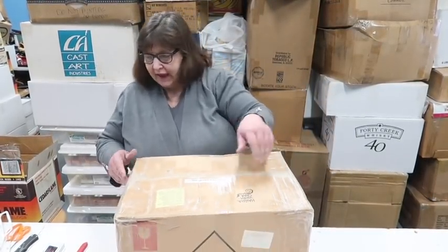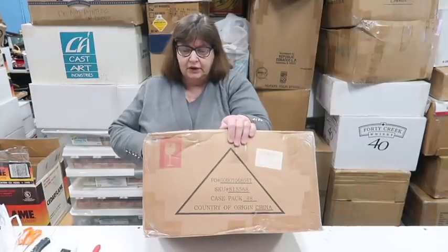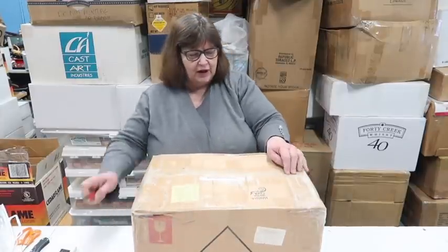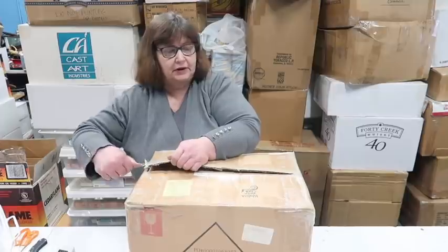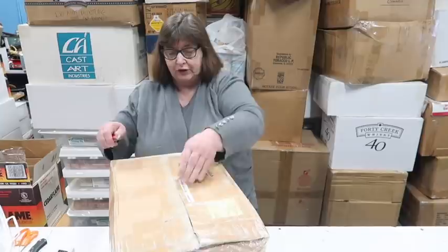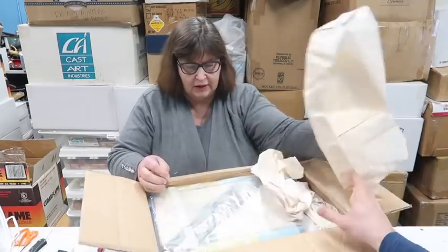This says 'handle with care' — it has three drawers, a sifting mat, various items. Wasn't everybody asking for costume jewelry? Yes! There might be some in here. I don't know, I'm not swearing to it, because this unit is pretty interesting. It says something about jewelry, but we'll see.